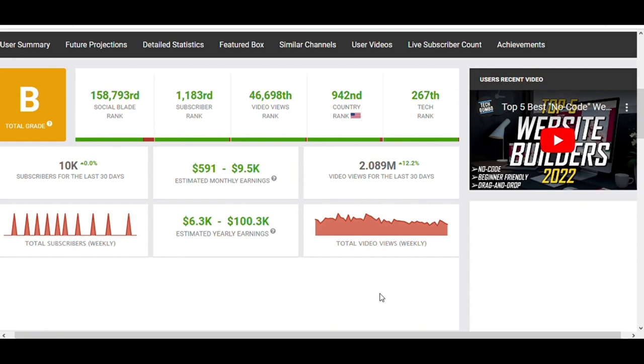I think this is enough to get started. That's it for today's video — don't forget to click the subscribe button with the notification bell so you don't miss our upcoming videos.